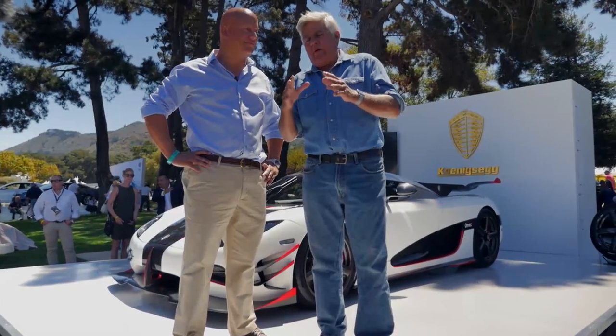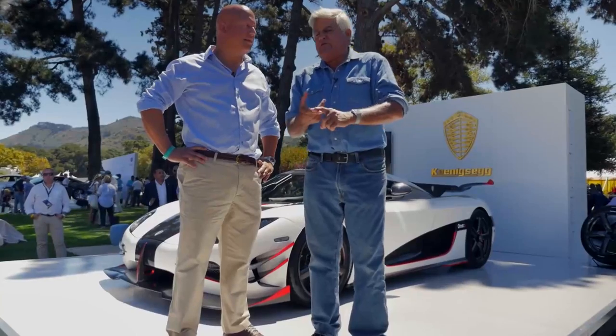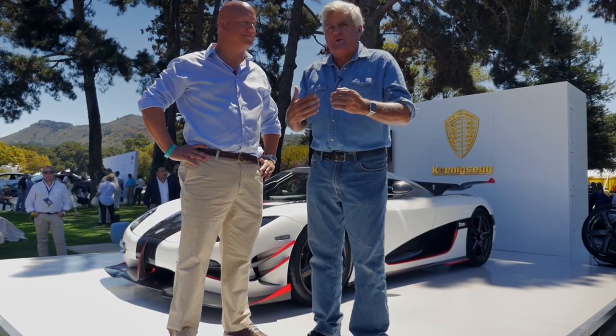It's not often you get to meet one of your heroes. I never met Duesenberg or Bentley or Enzo Ferrari or even Ferruccio Lamborghini. He died just a little too soon. But this is one of my heroes, Christian Koenigsegg.